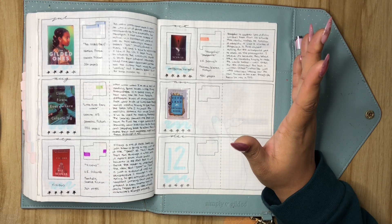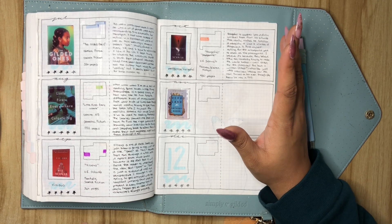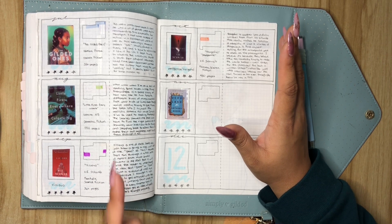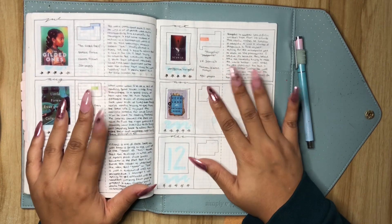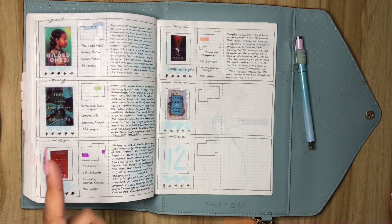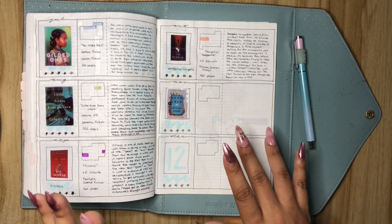I love a book that makes me mad, because that means the author did their job — they left you on that hook, and that's what they're supposed to do. But anyways, that's basically it for my October flip through. I know you probably thought this was the end of the video, but it's not — I actually have a treat.